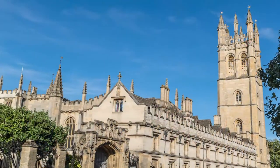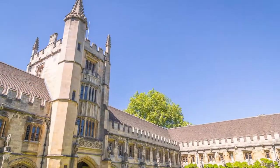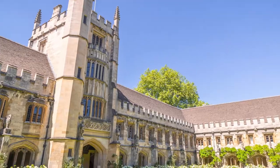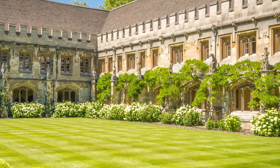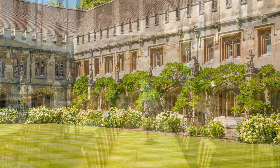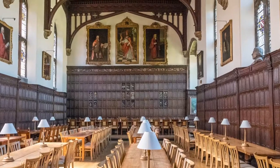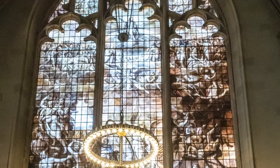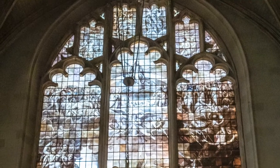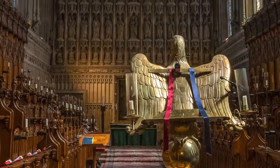One thing we would recommend is checking out a college, and we chose Magdalen. For a small fee you can check out a few key locations, and it's well worth doing — I'll pop a link in the description so you can check out access and details. I just love some of these places; they look like they're straight out of Harry Potter. And to walk in the same footsteps as some of the famous alumni — names like John Betjeman, Robert Hardy, Ian Hislop, Lawrence of Arabia, C.S. Lewis, Dudley Moore, and Oscar Wilde. And that's just a small selection of names from just one college.